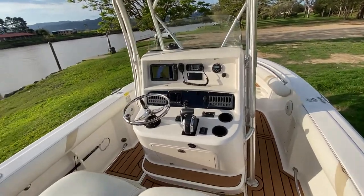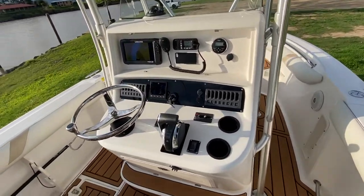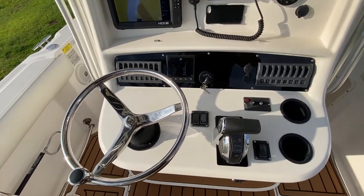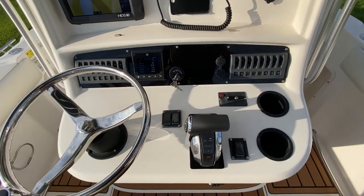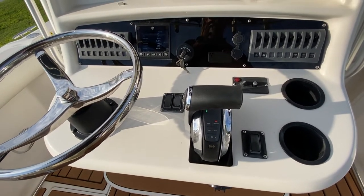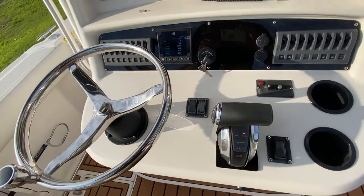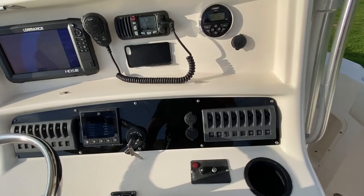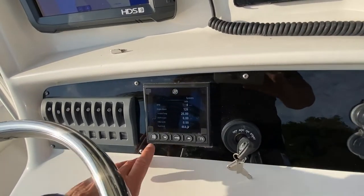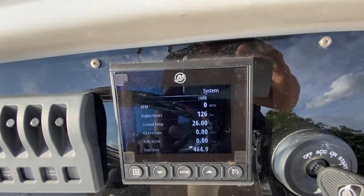Storage underneath that helm seat and a fully equipped dash. Big chunky stainless steel wheel as well as a binnacle mount — the binnacle is digital with no cables running to the engine; it's all throttle-by-wire. It's also equipped with cruise control. Full instrumentation on the dash with a digital gauge setup from Mercury showing 126 hours.